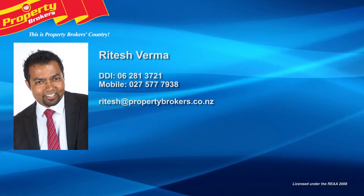Ritesh Verma, Whanganui's trusted real estate opinion. Call Ritesh anytime on 027 577 7938.